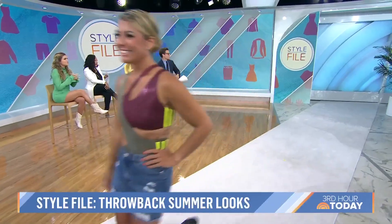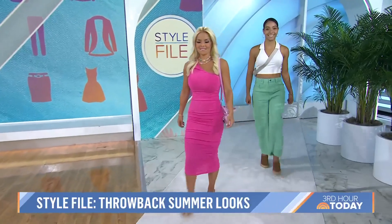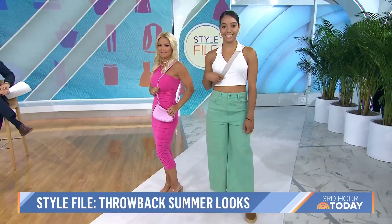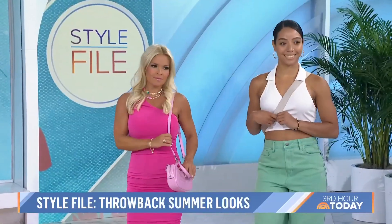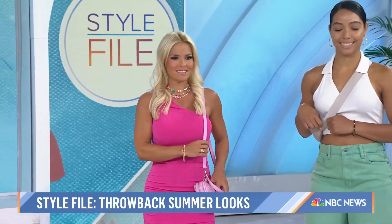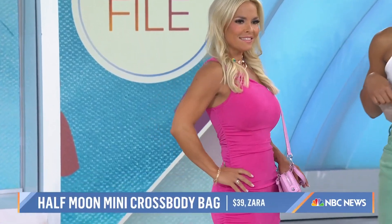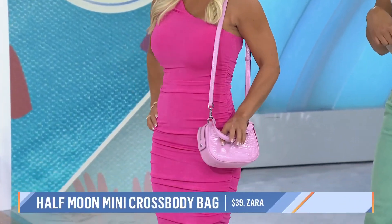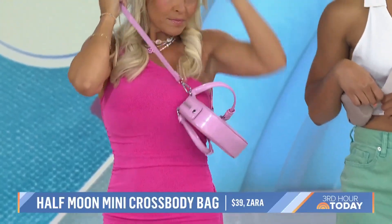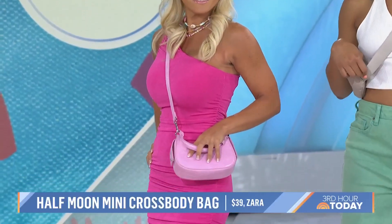Tell us about crossbody bags — we can all do these. The crossbody bag is not going anywhere and we're seeing two different ways to wear it. I love Audra's look — it's a Barbie world and we love the Barbie pink. The Forever 21 dress is great, and we added a mini purse that's also a crossbody. You can wear it three ways: as a mini purse, a shoulder bag, and as a crossbody. We tied it all in with clear heels.